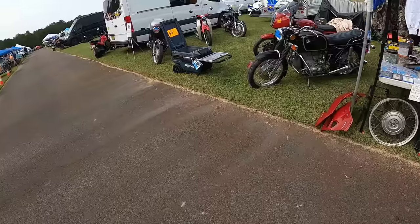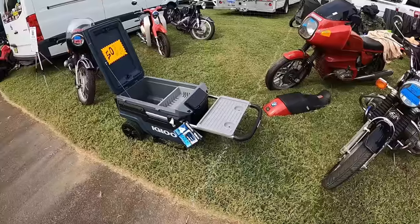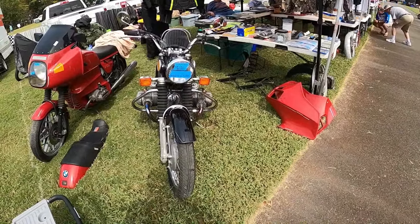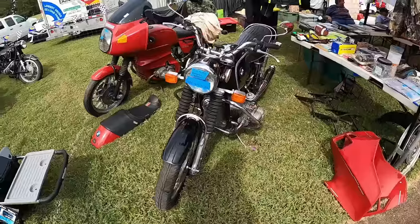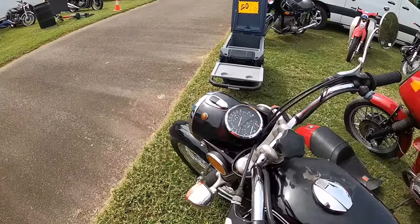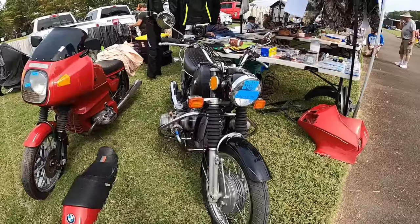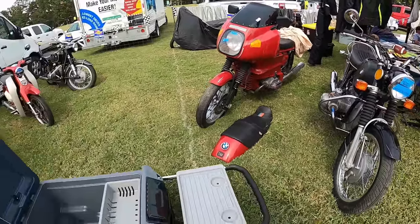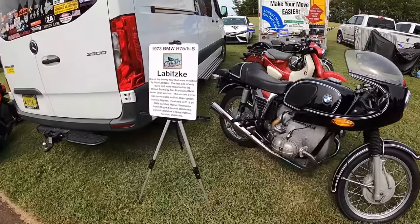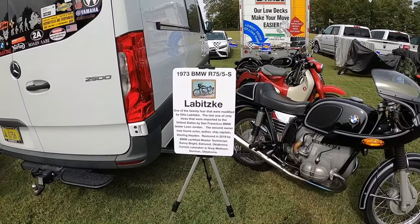You might just go buy it. Big Blue Electric Coolers. 73 R75 — 2K miles? Are you kidding me? 405-412-4734. 405-412-4735 — Labitzka? One of the 24 that were modified by Otto Labitzka.